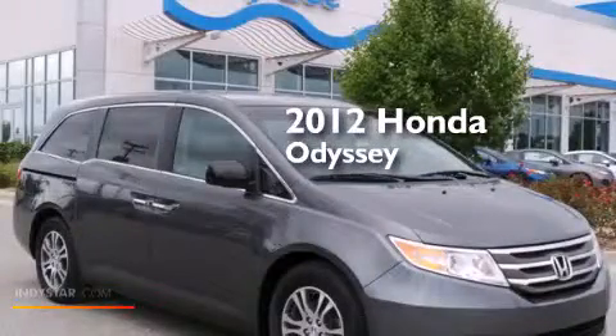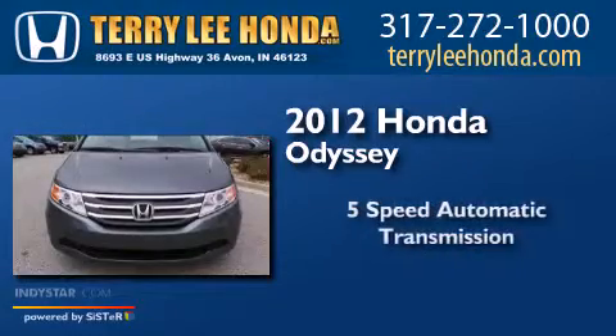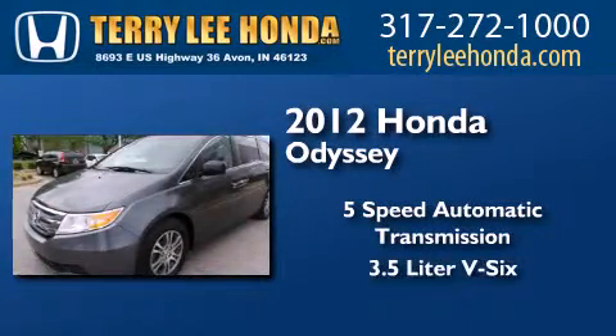This is a 2012 Honda Odyssey. This minivan has a 5-speed automatic transmission and a 3.5-liter V6.